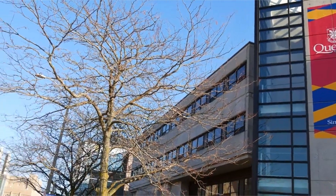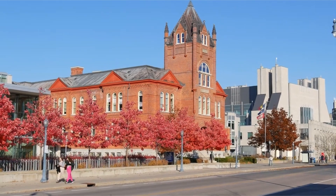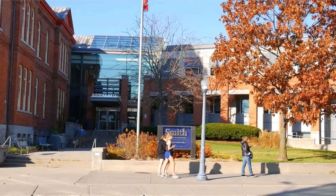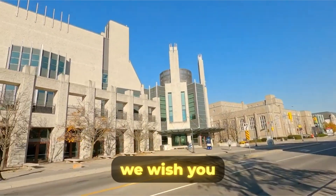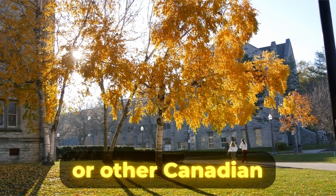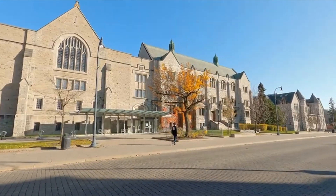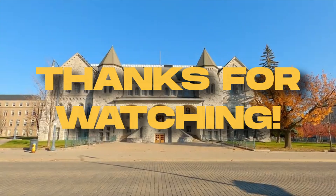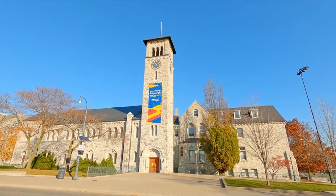We hope you gained valuable insights into the application process for Queen's Health Sciences program. With its prestige and short history in producing numerous medical professionals through its approach at interdisciplinary learning, it has become recognized as one of Canada's top pre-med programs. On behalf of the PUMP team, we wish you the best of luck with your application. If you have any questions about this program or other Canadian pre-med programs, feel free to join our undergraduate admissions Discord server, which is pinned in the comments, as well as on our official website and Instagram page. Thanks for watching — if you found this video helpful, please like, comment, and subscribe.